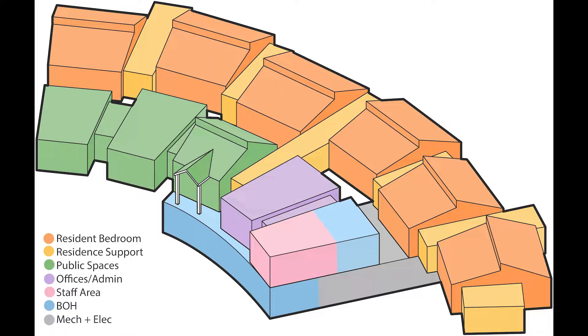To maximize space for landscaping on the ground floor, I placed most of the back-of-house program in the basement.